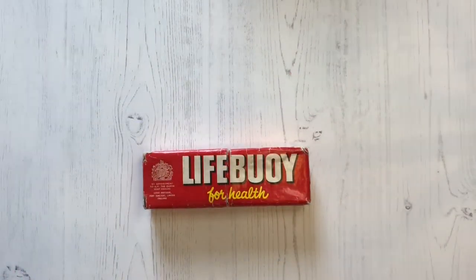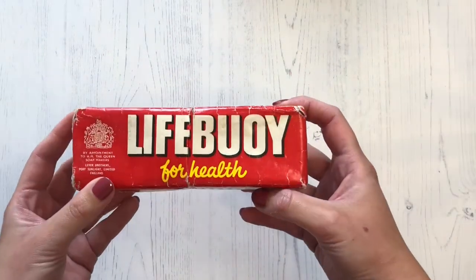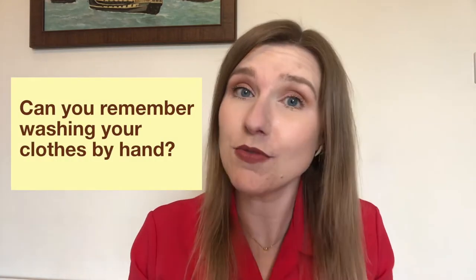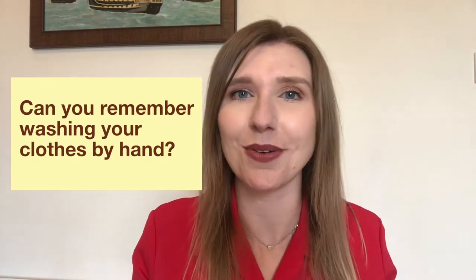Before a washing machine was in every household, Lifebuoy was used in wash tubs to clean your clothes, and it could also be used as a regular everyday household soap, so it was multi-purpose. Can you remember the smell of Lifebuoy soap? And can you remember washing your clothes by hand using this soap?